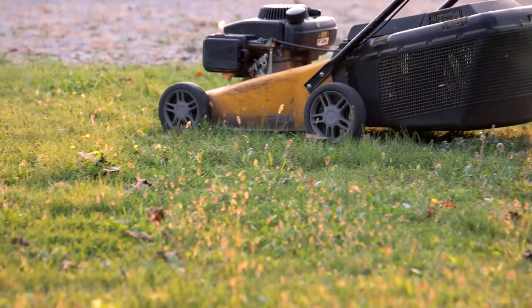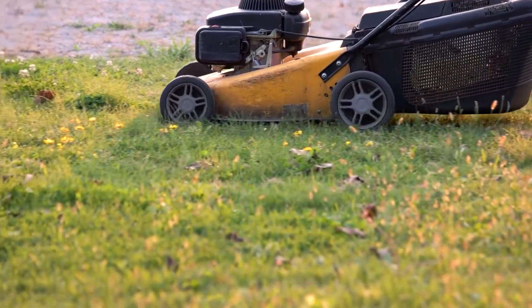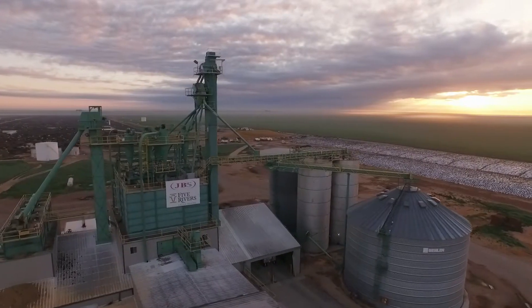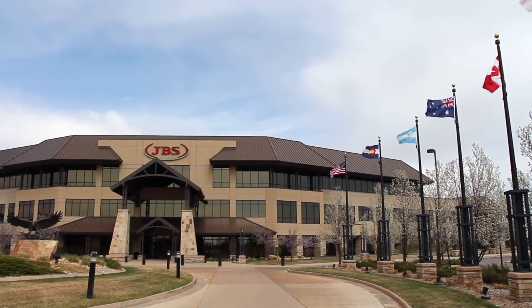My brother and I started a lawn care business about six or seven years ago. We started out just mowing a couple of houses around town, and two or three years in we decided to make it an actual business. Now I think we're up to 30-some yards.